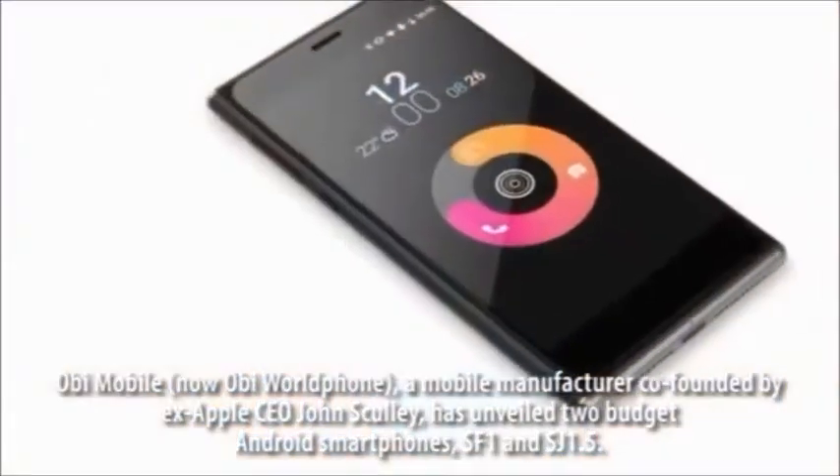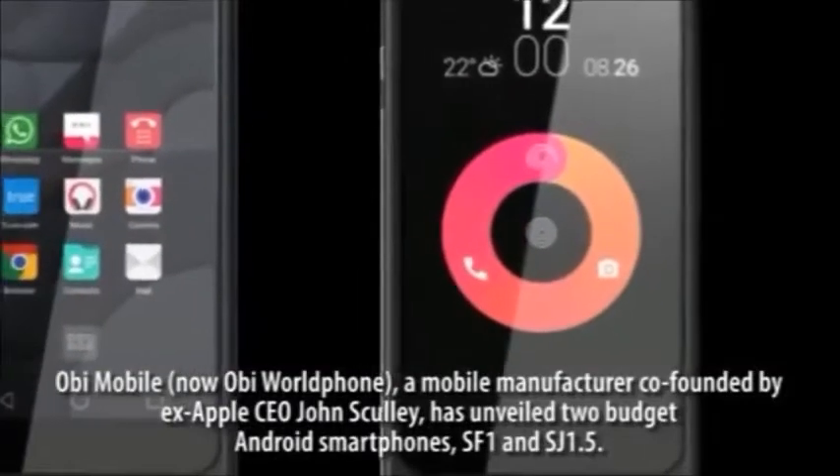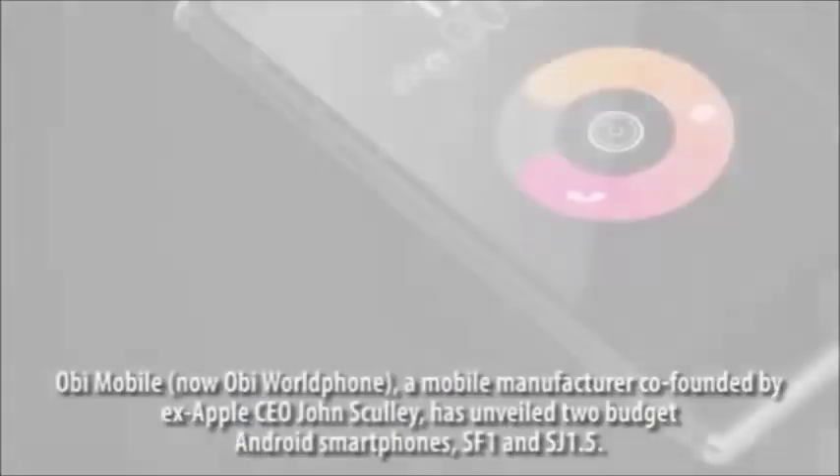OB Mobile, now OB World Foe, a mobile manufacturer co-founded by ex-Apple CEO John Sculley, has unveiled two budget Android smartphones: the SF1 and SJ1.5.